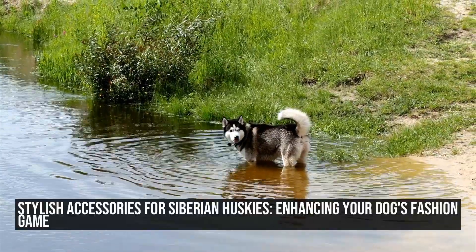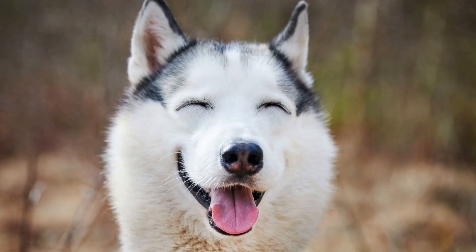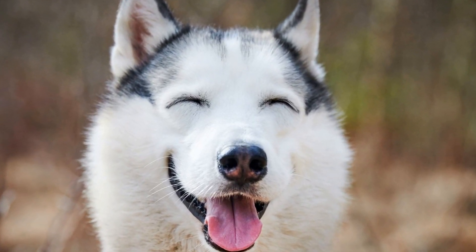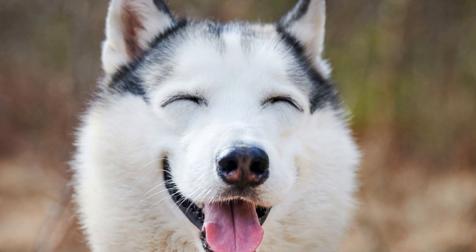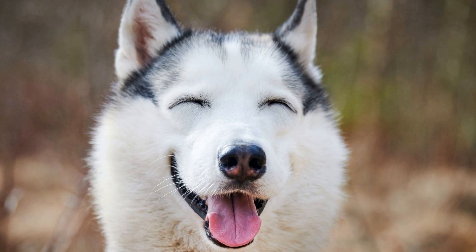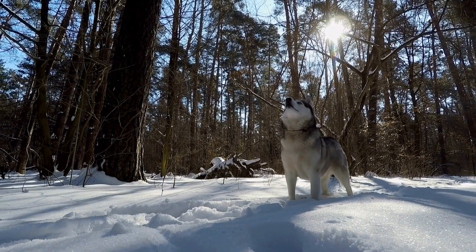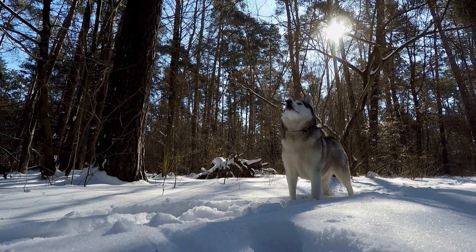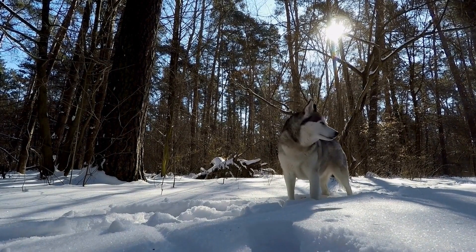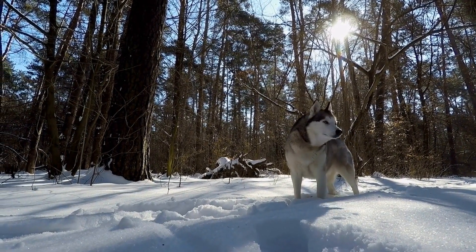Stylish Accessories for Siberian Huskies: Enhancing Your Dog's Fashion Game. Siberian Huskies are undoubtedly one of the most beautiful and majestic dog breeds out there. With their stunning blue eyes and thick, luxurious coats, they have a naturally stylish appearance. However, why not take it a step further and add some accessories to enhance their overall fashion game? In this article, we will explore the world of stylish accessories that can make your Siberian Husky even more fashionable.